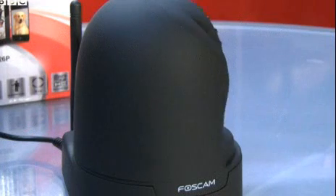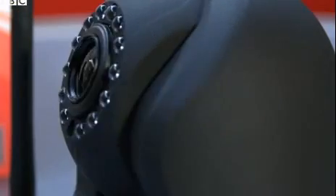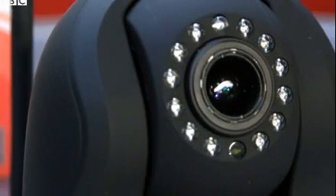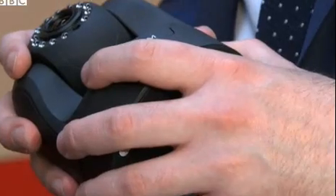So how did images from cameras like these, that people thought were private, end up on this Russian website? With the older model cameras, they came with a default username and no password. So it was very easy to find out what they would be — just like other products and devices, they come with default usernames and passwords. The key thing here is to change or to use a password. People were buying the older versions and rather than changing it to a unique password that only they knew, they were using one that anyone could find out and use.